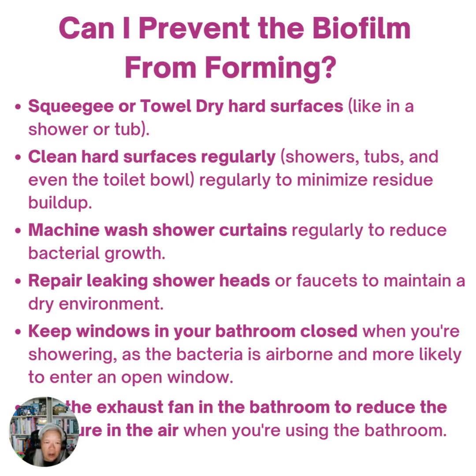Squeeze or towel dry hard surfaces like in a shower or tub. Clean them regularly — the showers, tubs, and the toilet bowl — to minimize residue buildup. Machine wash the shower curtains, as mentioned. Repair any leaking shower heads or faucets, both to maintain a dry environment and to save water.